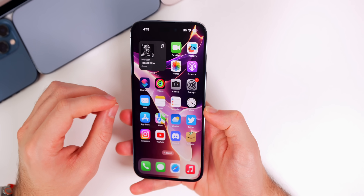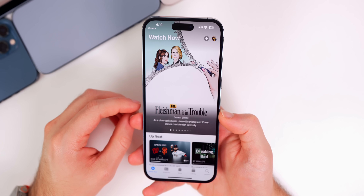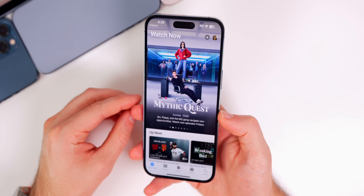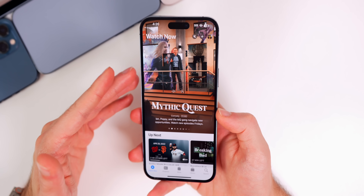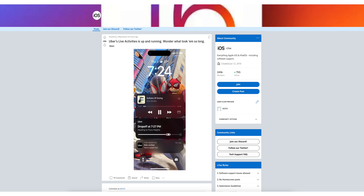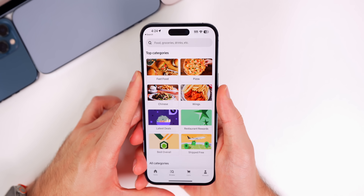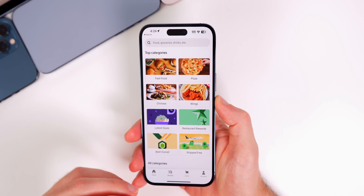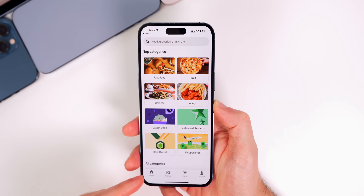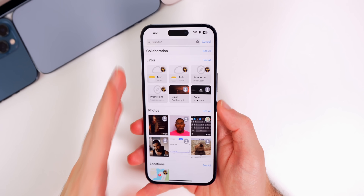I also have to mention Live Activities. The TV application for sports games is much better in the RC build — there is significantly less lag now, more specifically for NBA games where the score changes a lot, which had issues in previous betas. We also have Uber and Uber Eats finally rolling out Live Activity support for all devices, though it's rolling out slowly. I spent ten dollars on a water from a gas station on Uber Eats and still don't have the feature on my device, but others on Twitter and Reddit say it is live for them.